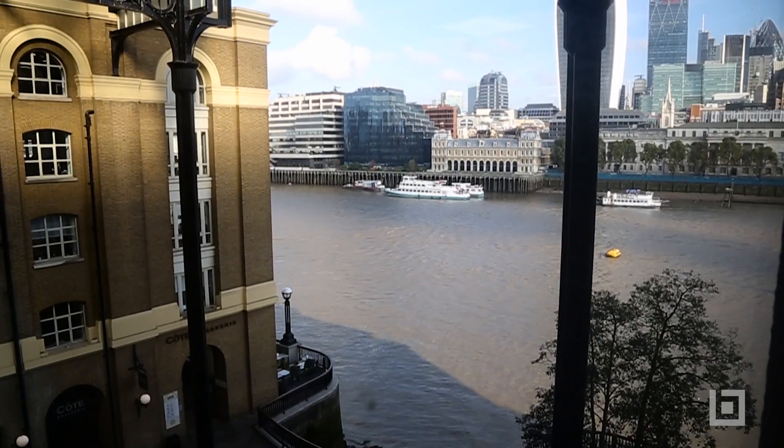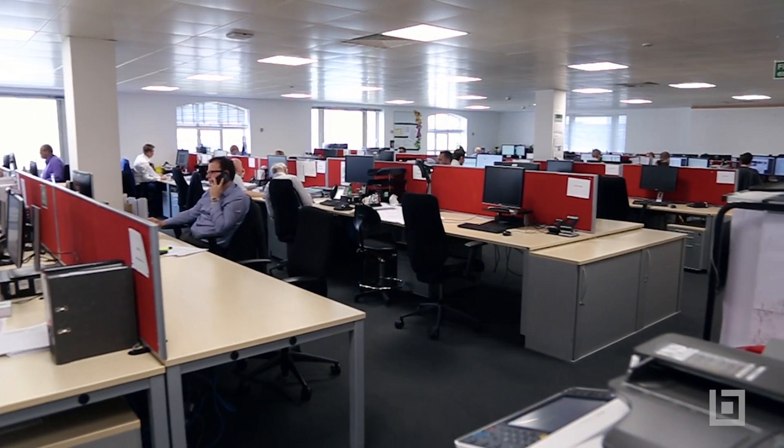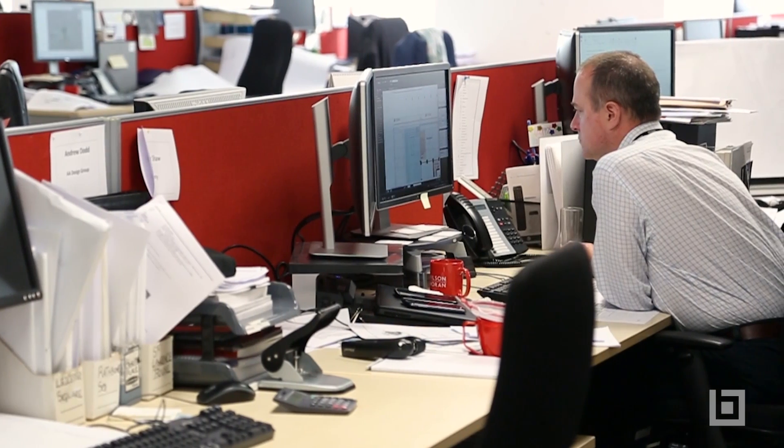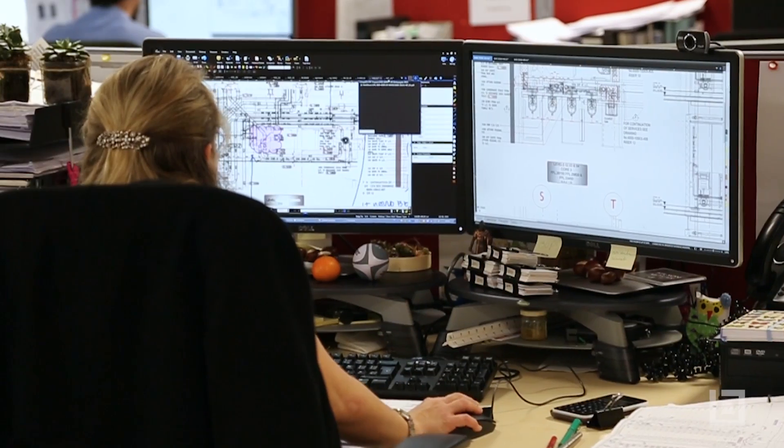We have deployed it all over the company in the UK and overseas offices. What we've noticed in the first year is feedback from clients. Two weeks ago our presentation was all done in Bluebeam from scratch, and we found it was much easier to navigate. Using Bluebeam we can move between drawings quicker than anybody else in the room, which gives the client much more confidence that we know what we're talking about.